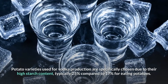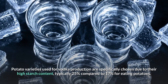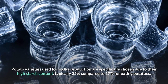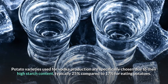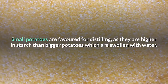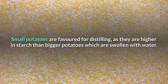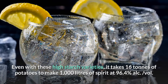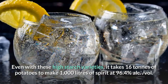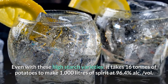Potato varieties used for vodka production are specifically chosen due to their high starch content, typically 25% compared to 17% for eating potatoes. Small potatoes are favored for distilling, as they are higher in starch than bigger potatoes which are swollen with water. Even with these high starch varieties, it takes 16 tons of potatoes to make 1,000 liters of spirit at 96.4% ABV.